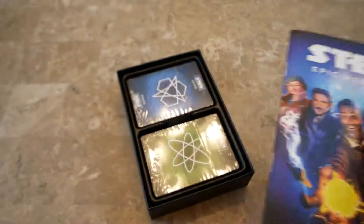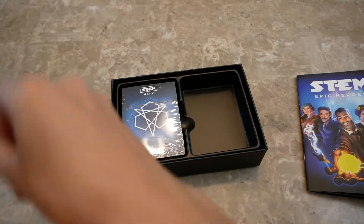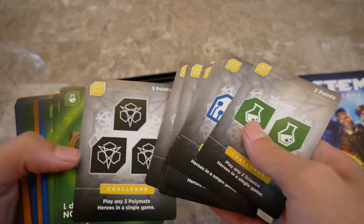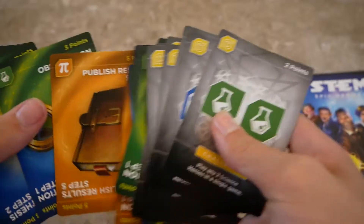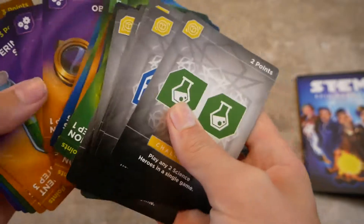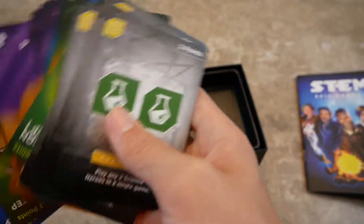The rest of the rulebook is explanations of the cards, and the rest of the game is cards. This is the green discovery deck, which has challenge cards covering the steps of the scientific method: observe, hypothesize, experiment, analyze, and publish results. That's really cool.